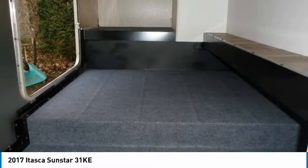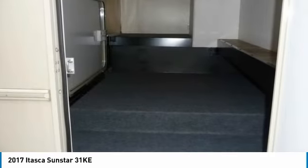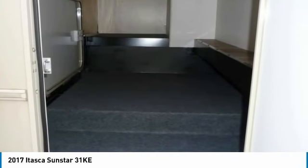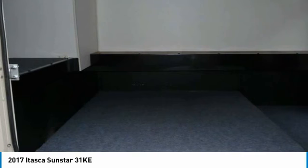If you are searching for your next home away from home, a place where you can create lasting memories with loved ones and friends, then look no further. This 2017 Itasca Sunstar is perfect for you and it is competitively priced, so don't delay. Call today for more information on how you can hit the road with this impressive Itasca.